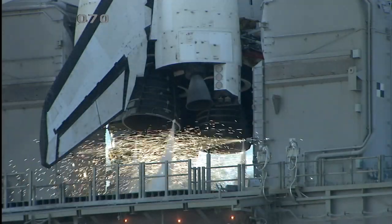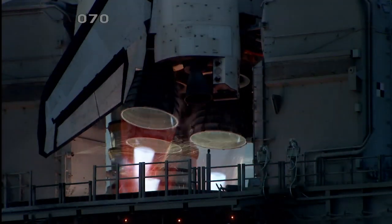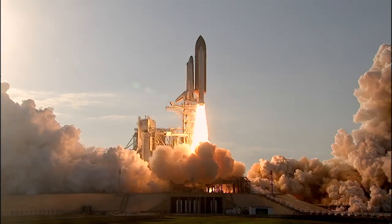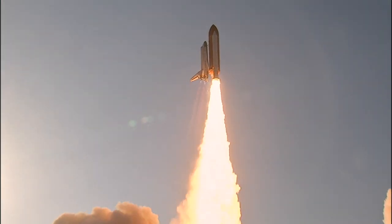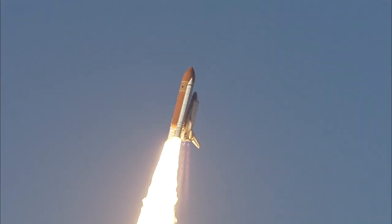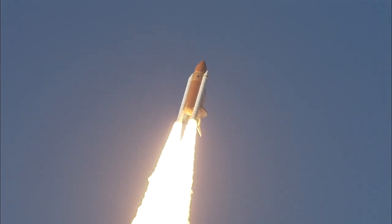Go for main engine start. We have main engine start. Two, one — booster ignition and the final liftoff of Discovery, a tribute to the dedication, hard work, and pride of America's Space Shuttle team. The shuttle has cleared the tower. Space Shuttle Discovery majestically lifted off the pad at 4:53 p.m. Eastern Time, February 24th, on its STS-133 mission to the International Space Station — its final flight.